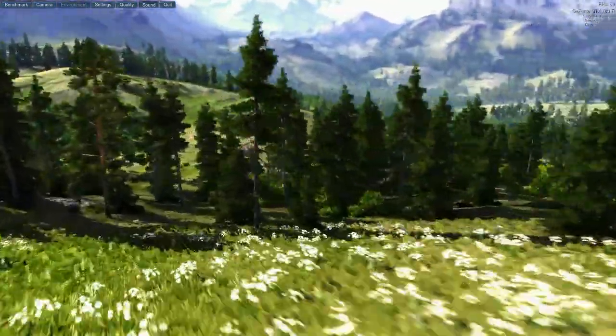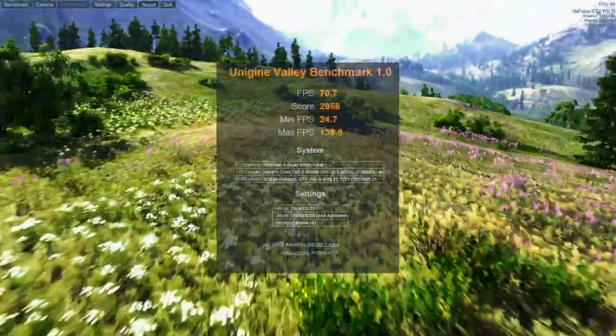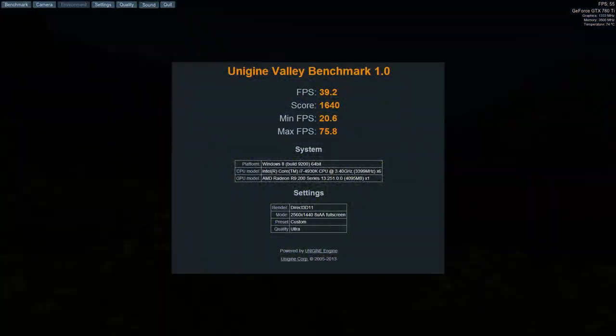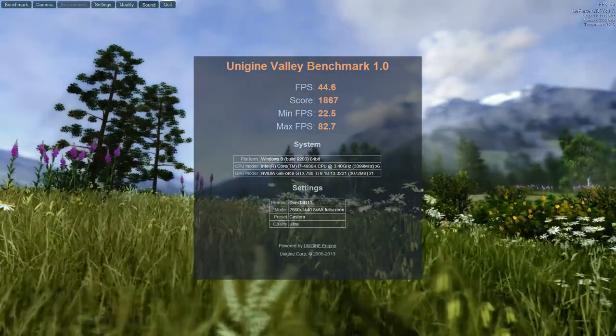The last thing we did was a canned benchmark — Valley — because it's pretty and soothing to watch. Everything is maxed out unless we say otherwise. At 1080p on the 290X: 60.1 frames per second. At 1080p on the 780 Ti: 70.7 frames per second. At 1440p on the 290X: 39.2 frames per second. And on the 780 Ti: 44.6 frames per second.